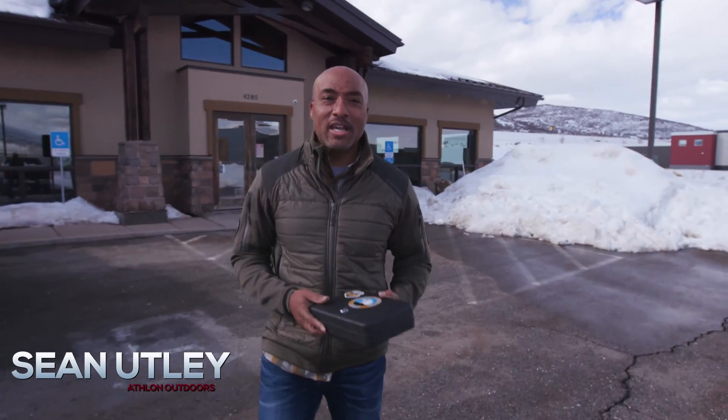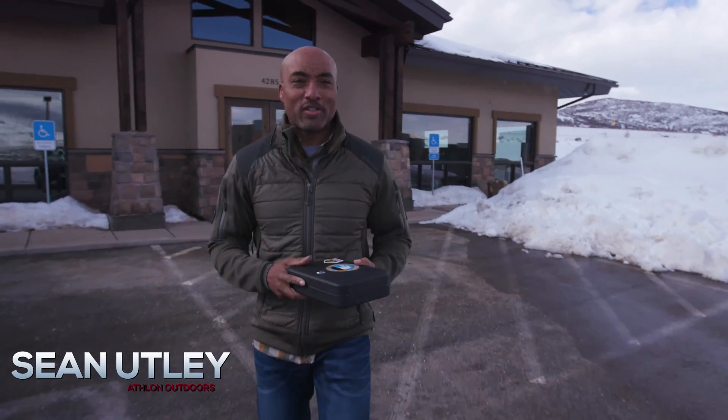We're at our home range in Utah, the Park City Gun Club, and I've got a little surprise for you. Come on inside.